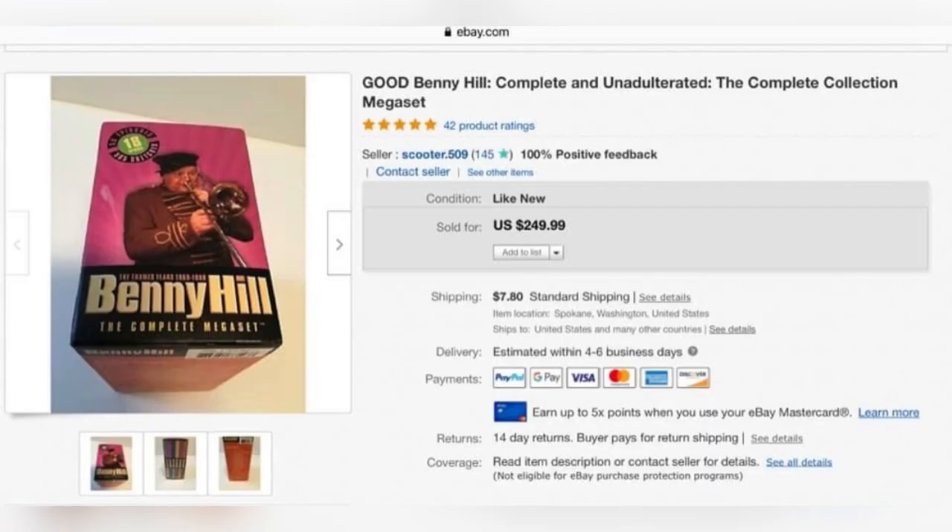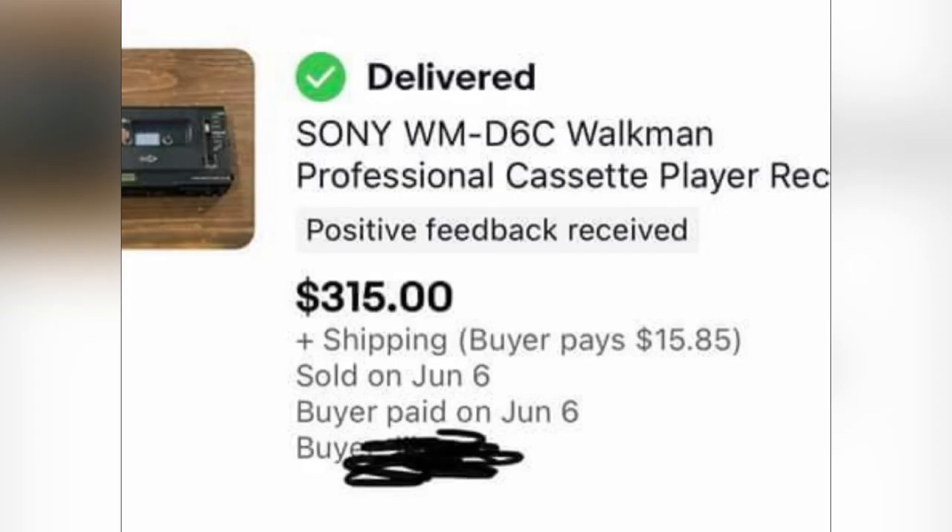The next item is something called Benny Hill — I'm not sure if it's CDs or a book — and it sold for $249.99. It was purchased at Habitat for Humanity for $2. This Sony Walkman was listed for parts or repair, and it sold for $315 in less than 24 hours — it didn't even work. It came from a garage sale and they paid $10 for it.